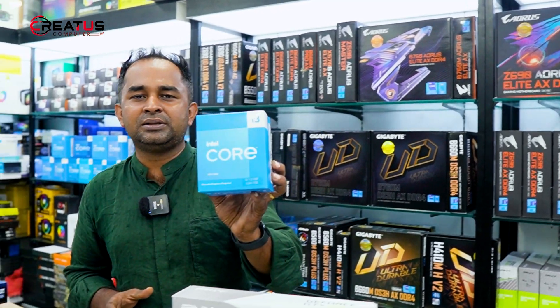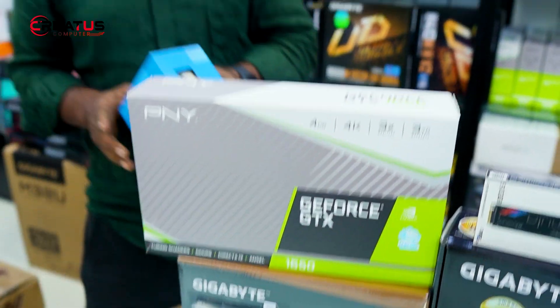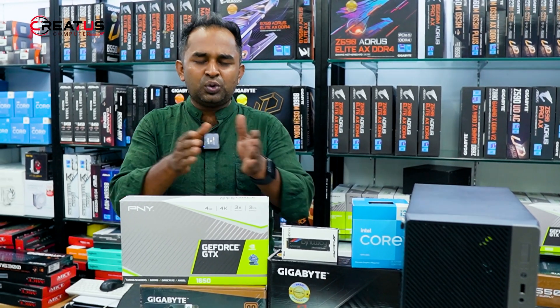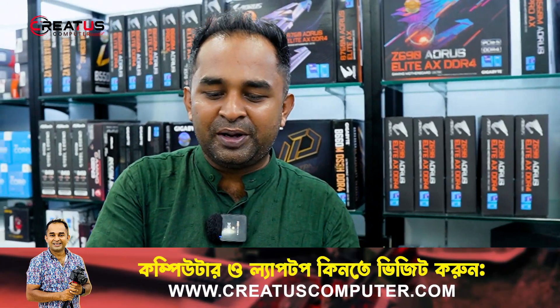The i3-100F has a market price of 14,000. This is a price of 8,500. The price for this build is around 5,000. This is the case for a small price.